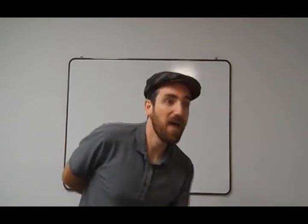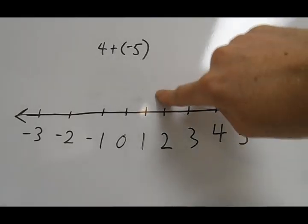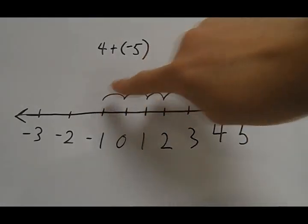How about 4 plus negative 5? Start at 4, get ready to slide. Back 5 spots — negative 1. So that's our answer, this one's done.